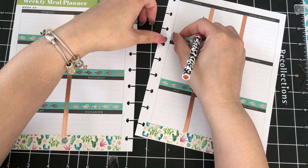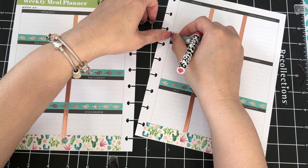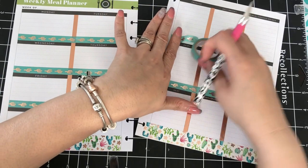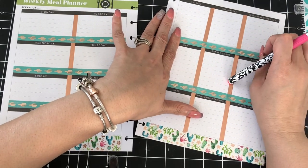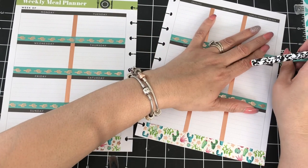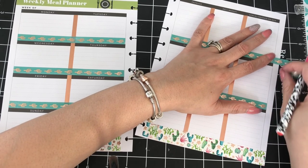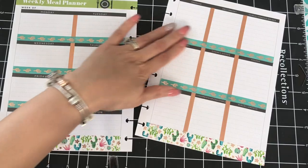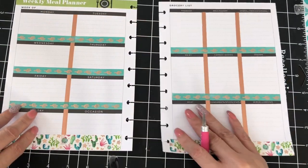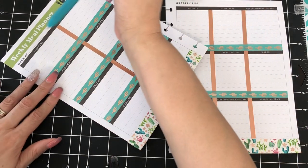Are there any of my subscribers that currently meal plan? Have any of you been able to turn your meal plans into meal prepping? Hopefully by the end of 2018 I'll be at a point where I'm meal prepping, but my meal prep will be a little different because the most I can eat leftovers is probably going to be a day or so.